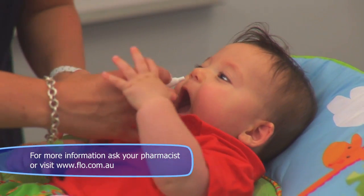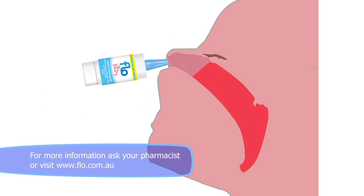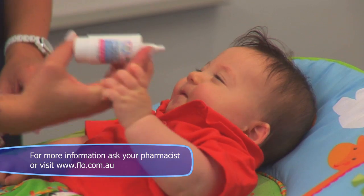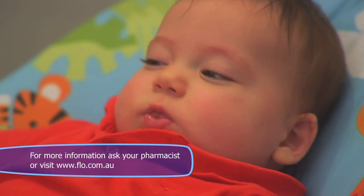Simply place the nozzle just underneath the baby's nostril and depress the actuator with your thumb to insert one gentle spray. Repeat for the other nostril and it's all over. The only thing left you have to do is to gently wipe baby's nose with a clean tissue.